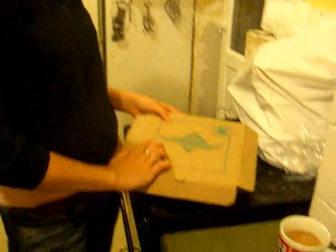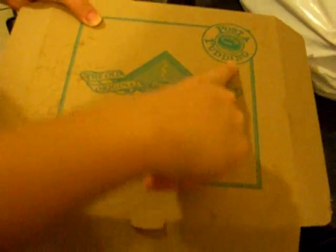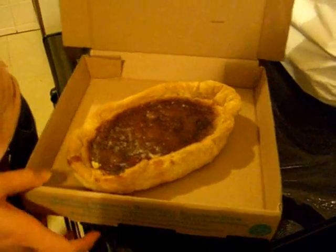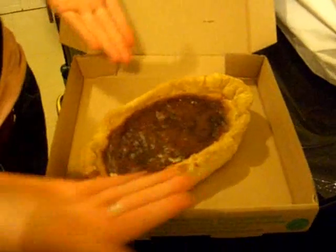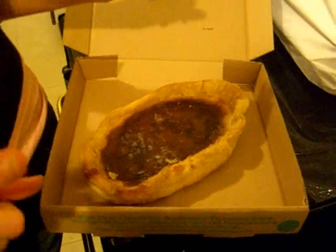Here we have Hannah about to prepare the Bakewell tart ready for mum and dad and Steve to eat. Here's the box — it says Bakewell on it. And here is the Bakewell pudding, not tart at all actually. We're going to heat it up so they can eat it warm, with a cup of tea of course — what else, we are in England.